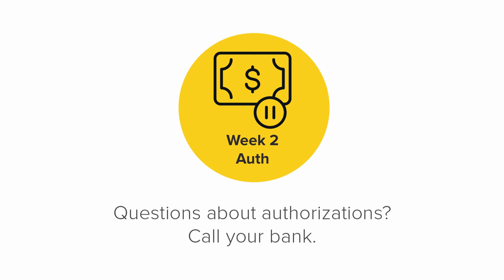Each bank decides the amount of time that the authorization is held. If you have questions about this, please contact your bank.